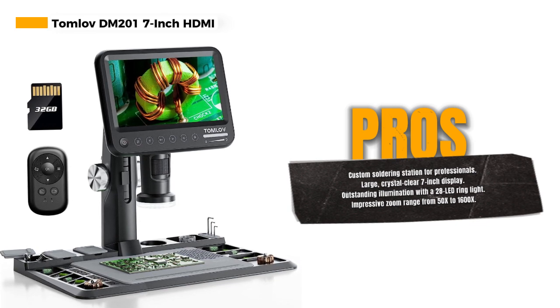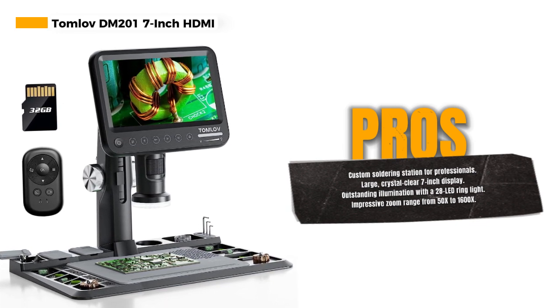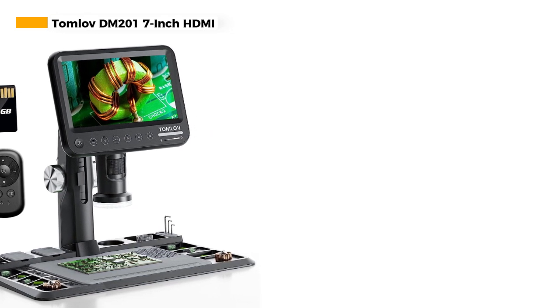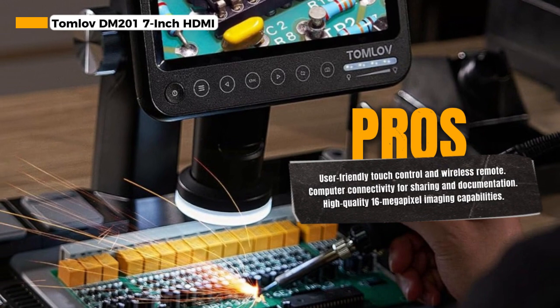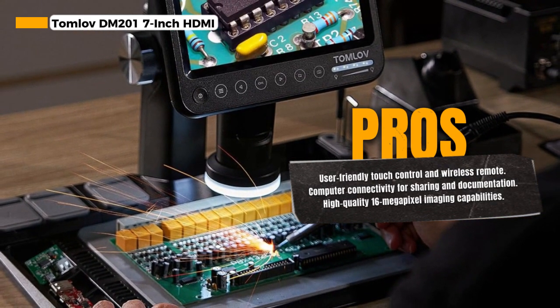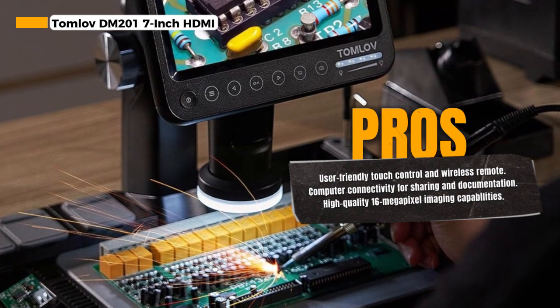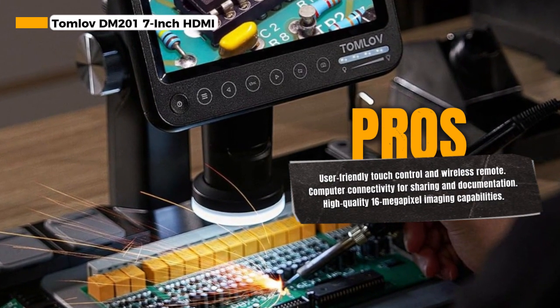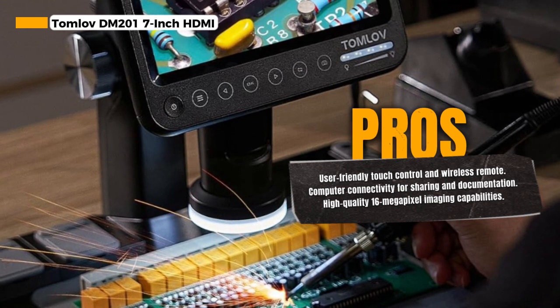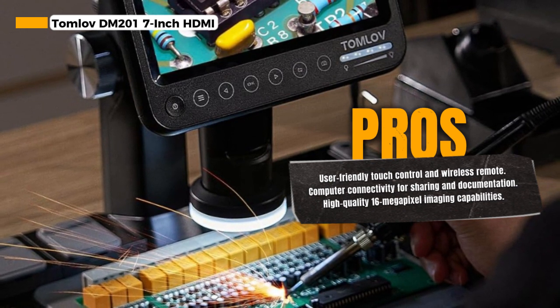The microscope offers a wider, brighter, and clearer 7-inch screen that's a substantial advantage when it comes to viewing your specimens or soldering tasks. The crystal-clear display allows for precise and detailed observations. For excellent illumination, the microscope is equipped with a 28-LED ring light, providing outstanding lighting conditions for your work, ensuring you can see every detail with precision.